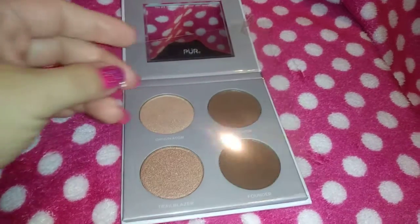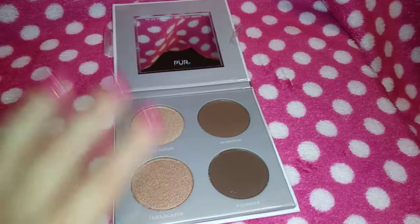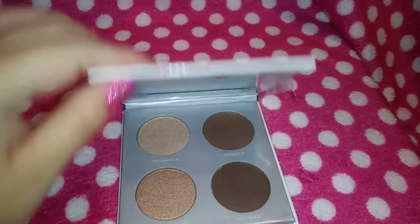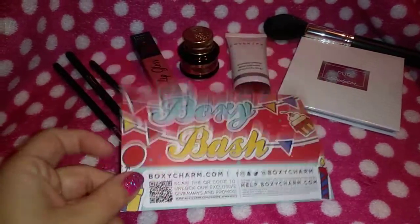I know one of my cousins will definitely love this and it'll go great for her. So that's what I got in this box — let's go and show you guys the card and the overall value of these products.